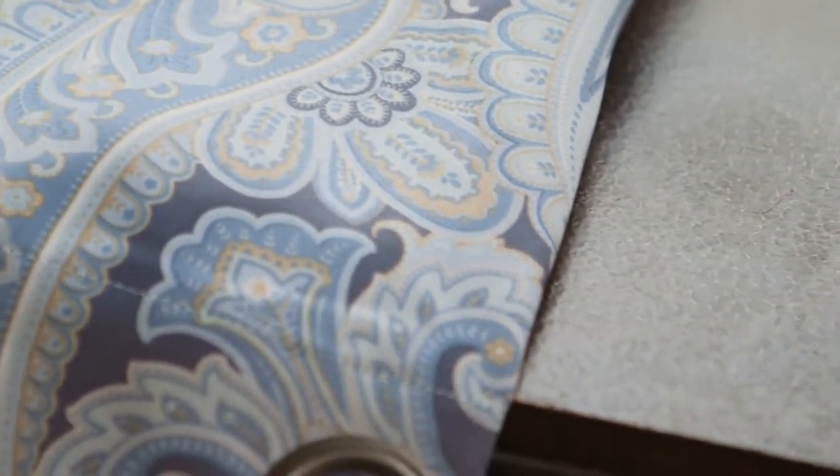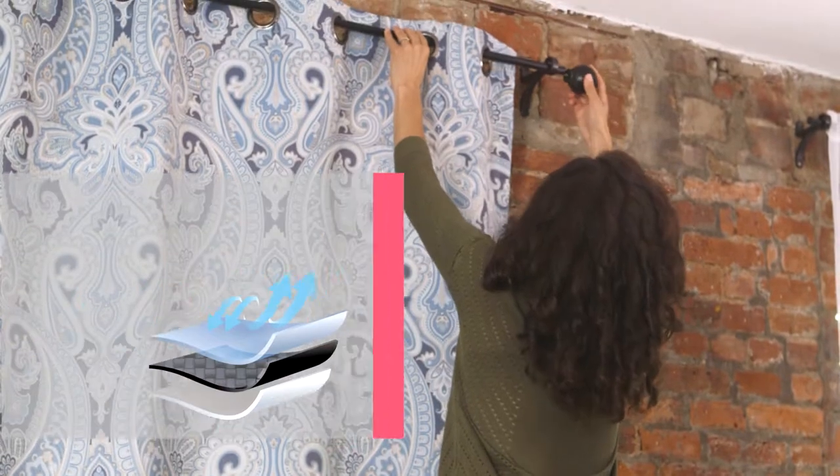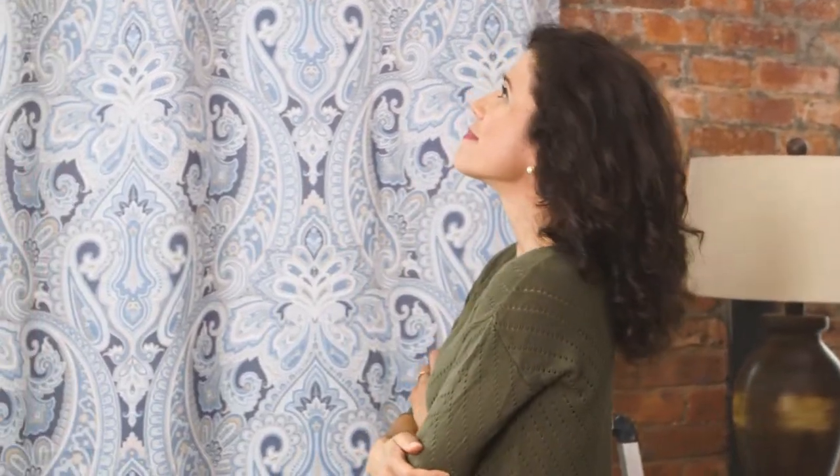But beyond style, this curtain combines blackout capabilities with the triple weave construction. Triple weave is an innovative technique that uses dense fabric sewn tightly together with yarn to form a powerful insulating effect.